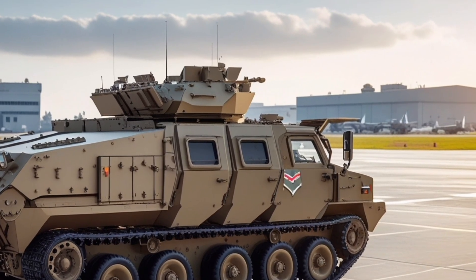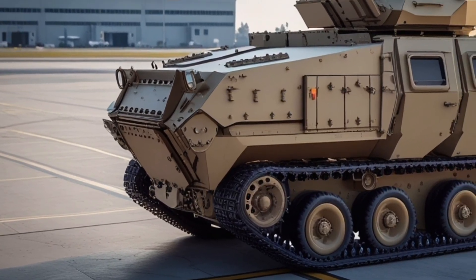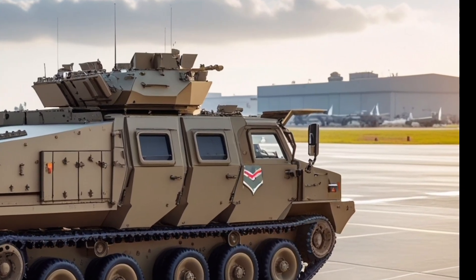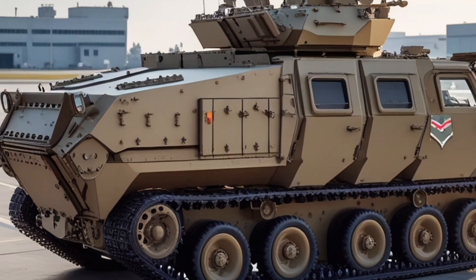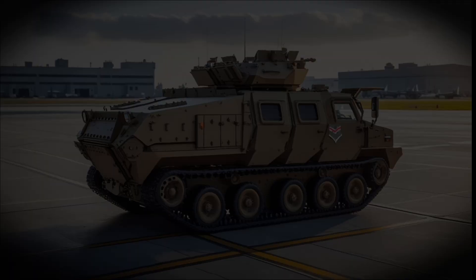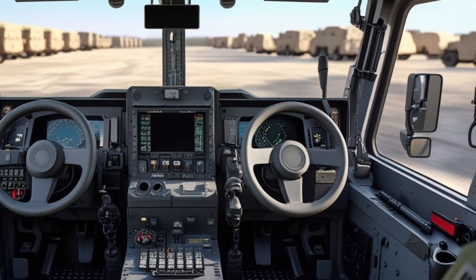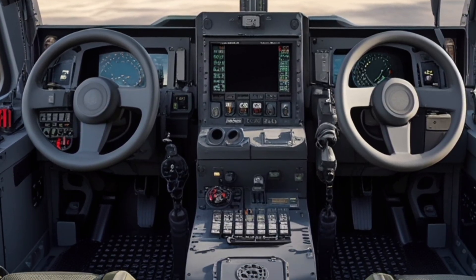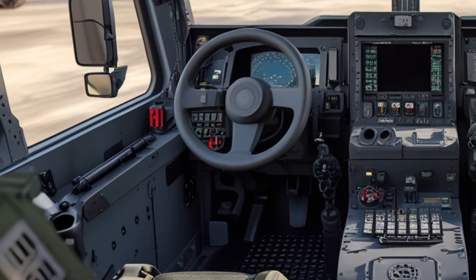The AMPV's development reflects decades of experience in armored vehicle design, incorporating lessons learned from previous conflicts and evolving battlefield requirements. The integration of advanced electronics and communication systems ensures interoperability with other U.S. military assets, including unmanned aerial vehicles, artillery units, and armored vehicles. Logistics are simplified through standardization of parts, compatibility with existing maintenance infrastructure, and ease of field repair.